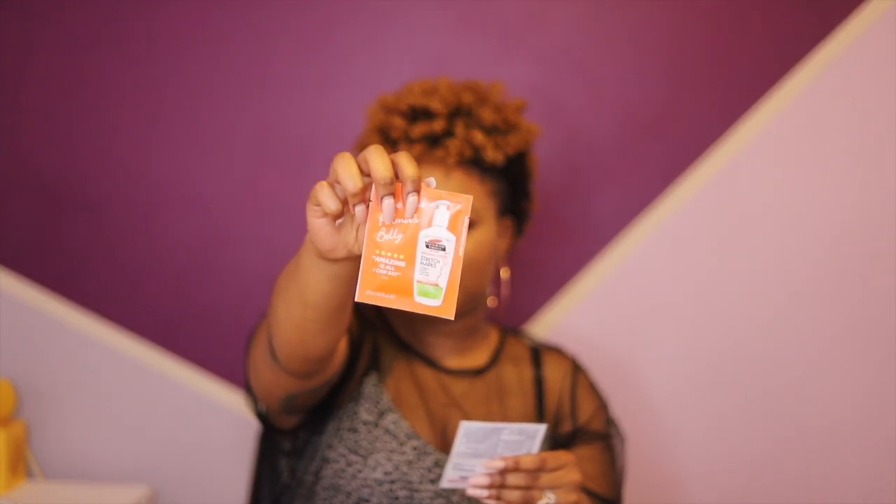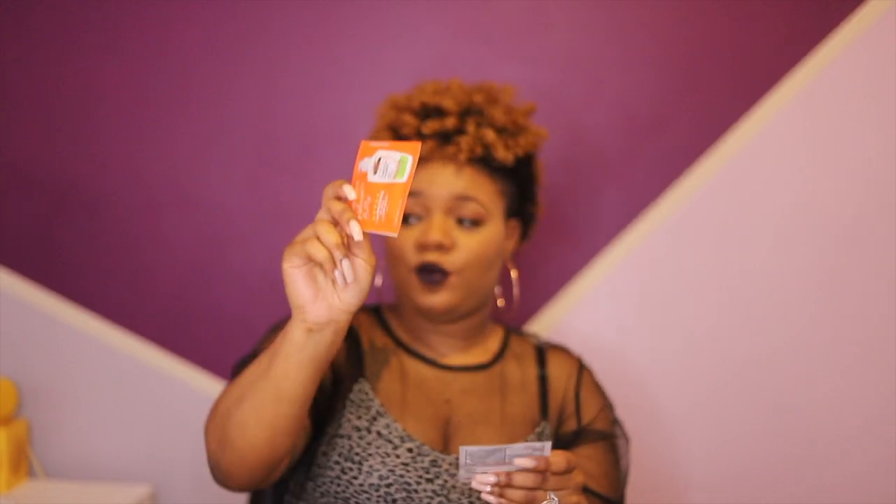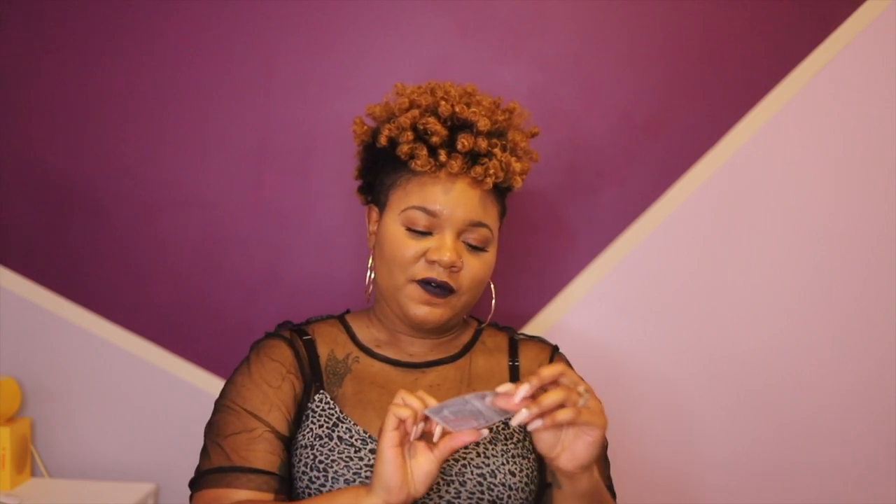They give you a sample pack of Palmer's belly stretch mark lotion, which I have two bottles of upstairs. I'm going to squeeze this out of the pack into the bottom — mm-hmm, get rid of that. And then they give you some Aquaphor healing ointment for the baby.